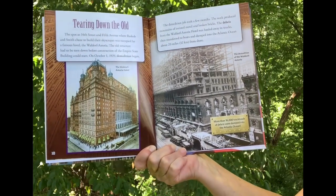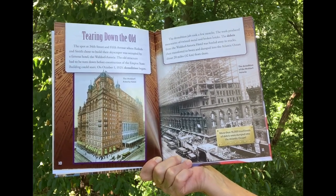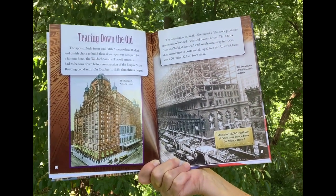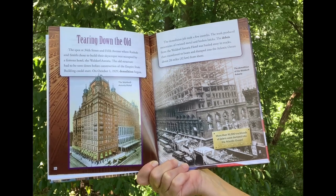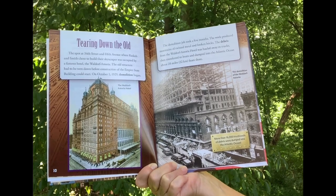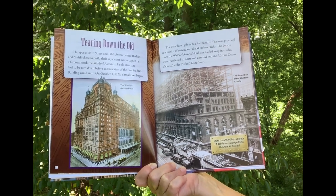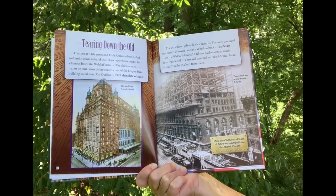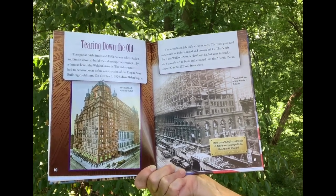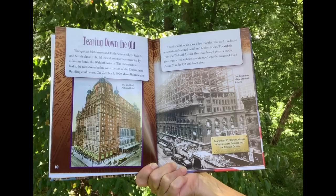Tearing Down the Old. The spot at 34th Street and 5th Avenue, where Raskob and Smith chose to build their skyscraper, was occupied by a famous hotel — the Waldorf Astoria. The old structure had to be torn down before construction could start. On October 1st, 1929, demolition began. The job took a few months and produced mountains of twisted metal and broken bricks. The debris was hauled away in trucks, then transferred to boats and dumped into the Atlantic Ocean, about 20 miles from shore.